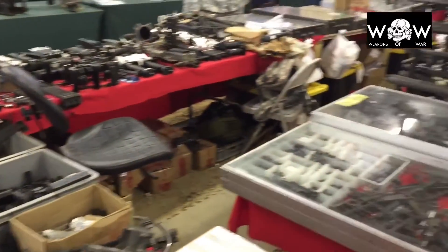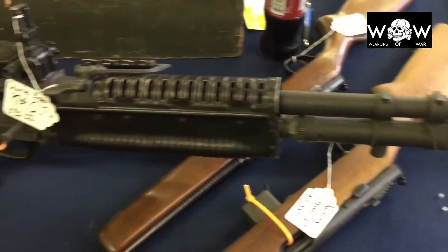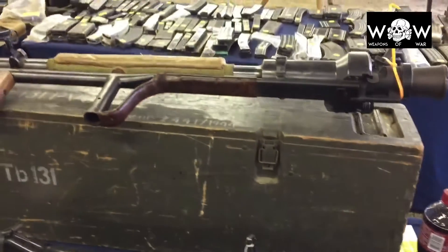Now there are also a lot of vendors there that sell firearm parts, all the way from M79 grenade launchers to M60 machine guns.